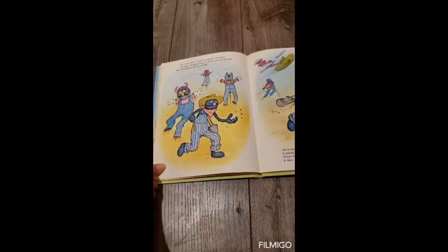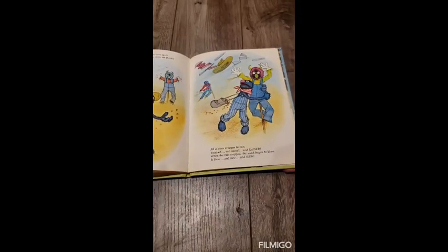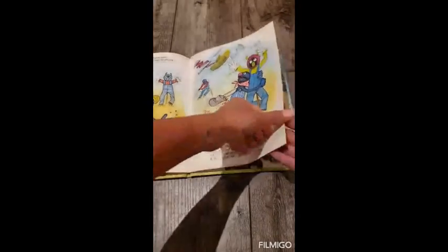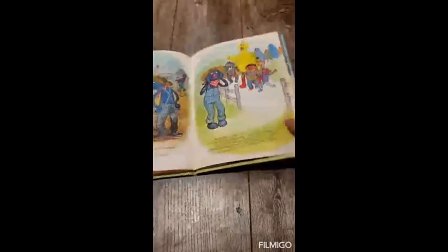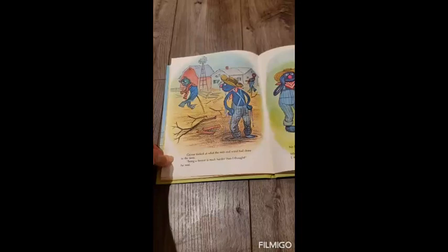At last, thought Grover, the crops are planted and nothing else can go wrong. All at once, it began to rain. It rained and rained and rained. When the rain stopped, the wind began to blow. It blew and blew and blew. Grover looked at what the rain and wind had done to the farm. Being a farmer is much harder than I thought, he said.